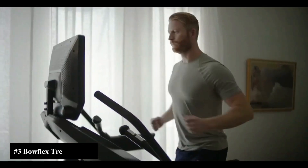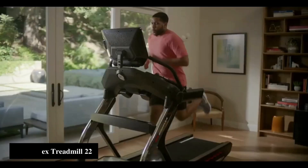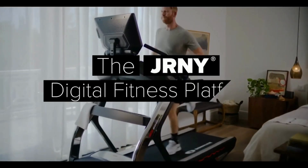The Bowflex Treadmill 22 is the top-of-the-line cardio experience that connects you with world-class incline control, streaming entertainment, and the Journey experience — offering an epic array of personalized features from an immersive 22-inch console.